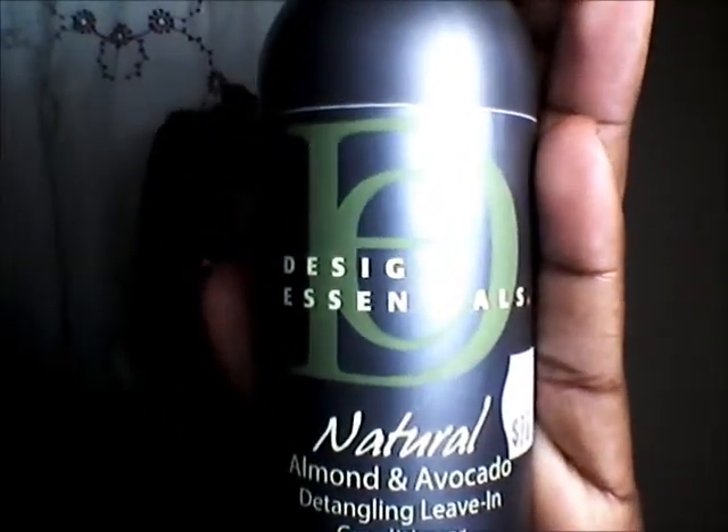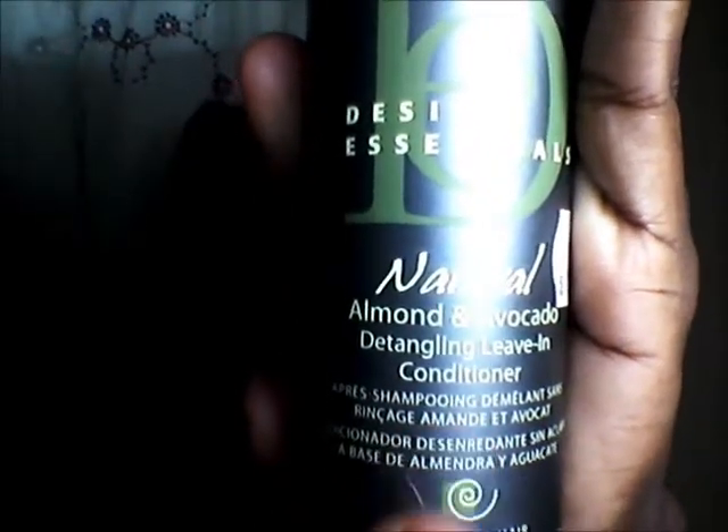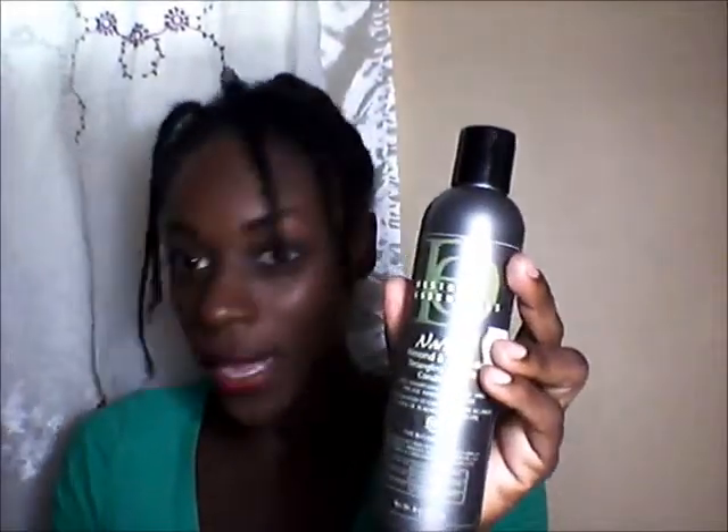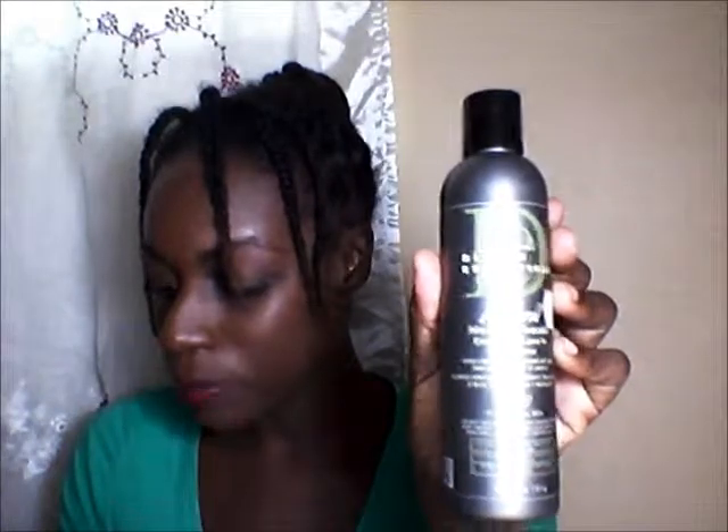Let me tell you guys, it is amazing. It's the almond and avocado detangling leave-in conditioner, and the thing about this product is that it is petroleum free, silicone free, and paraben free — which is good because with silicone and petroleum it can damage our hair. It says to apply a generous amount to damp hair, distribute evenly, and gently detangle by separating strands to remove knots and tangles. Follow with a wide tooth comb. Do not rinse.